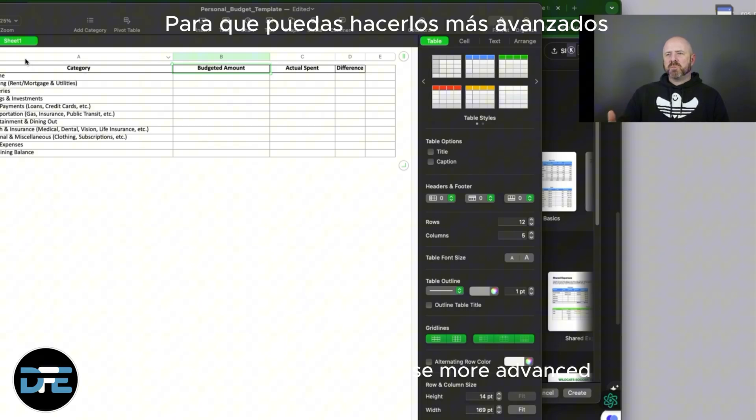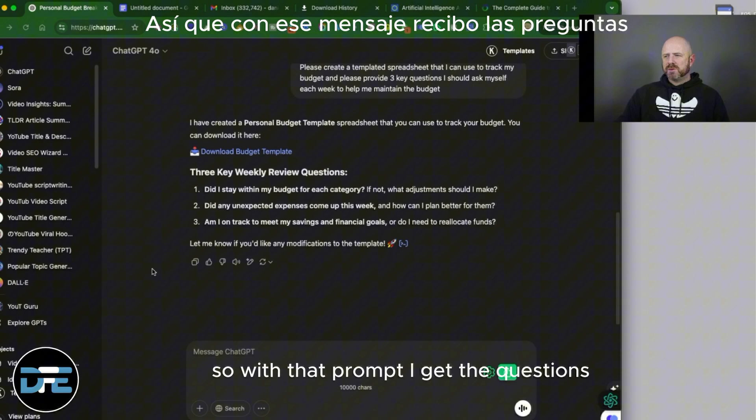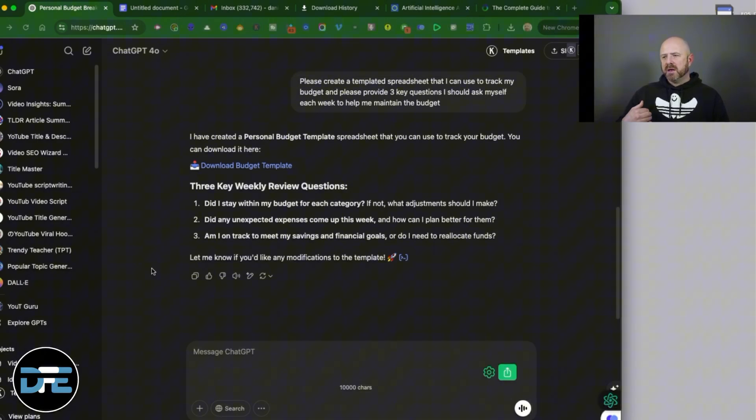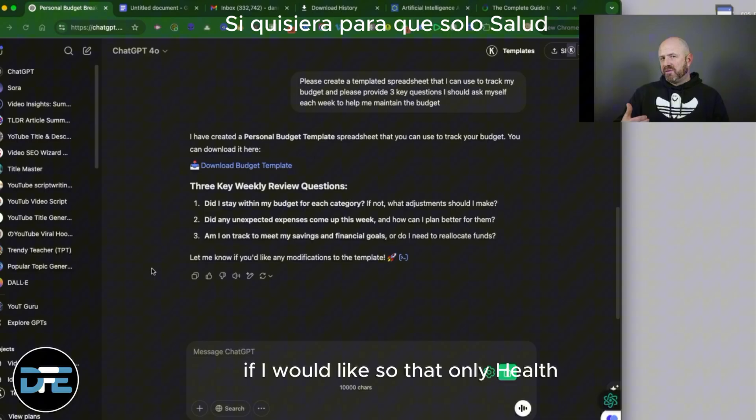You can make these more advanced if you make the prompt more advanced — just remember that. With this prompt, I get the three weekly questions, I have the budget template, and I could also upload a spreadsheet for analysis if I'd like.